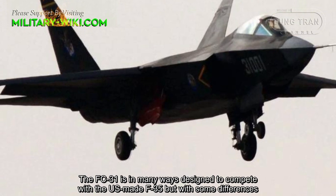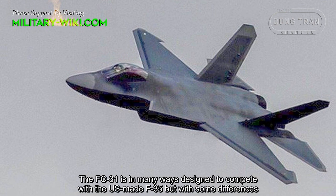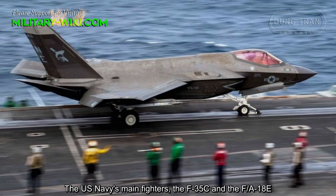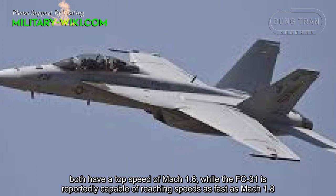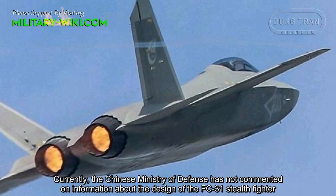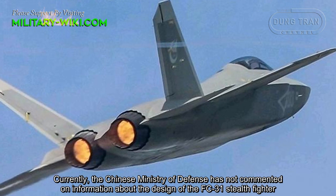The FC-31 is in many ways designed to compete with the US-made F-35, but with some differences. It is slightly larger and has two engines compared to the F-35's one. The US Navy's main fighters, the F-35C and the F-18E, both have a top speed of Mach 1.6, while the FC-31 is reportedly capable of reaching speeds as fast as Mach 1.8. Currently, the Chinese Ministry of Defense has not commented on information about the design of the FC-31.